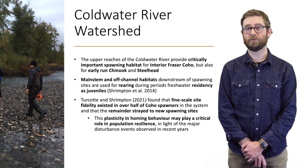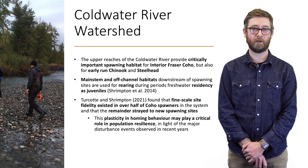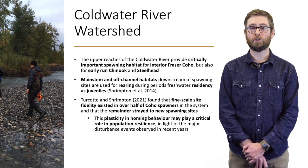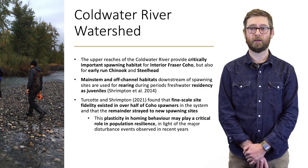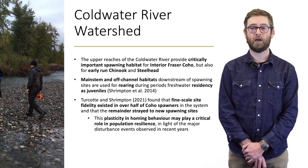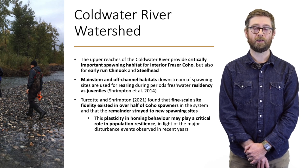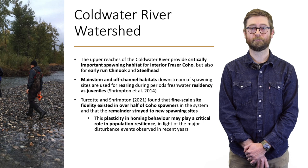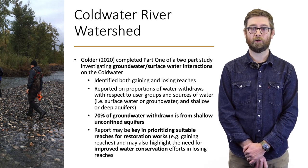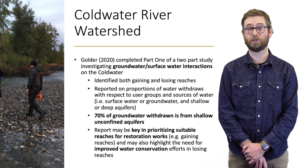Mainstem and off-channel habitats downstream of spawning areas have been shown to provide important rearing habitat for Chinook, Coho, and Steelhead during their freshwater residency as juveniles. Luke Turcotte in his recent master's work found that fine-scale site fidelity existed in over half of the Coho spawners in this system, with the remainder straying to new spawning sites. This plasticity in homing behavior may provide a critical role in population resilience in light of recent major disturbance events.